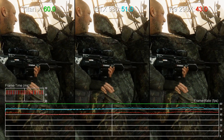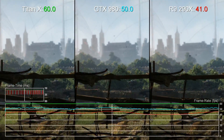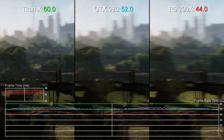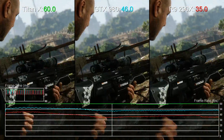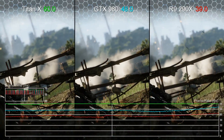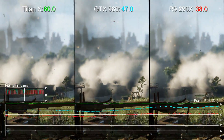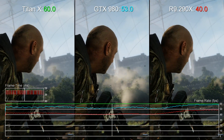In our usual Crysis 3 gameplay tests we aim for 1080p resolution and a 60Hz refresh, since this is by far the most common display setup for gamers. However, doing so with Titan X leaves the GPU significantly underutilized, so we've pushed things to the next level here by targeting a 2560x1440 60fps experience on what remains one of the most punishing PC titles on the market.